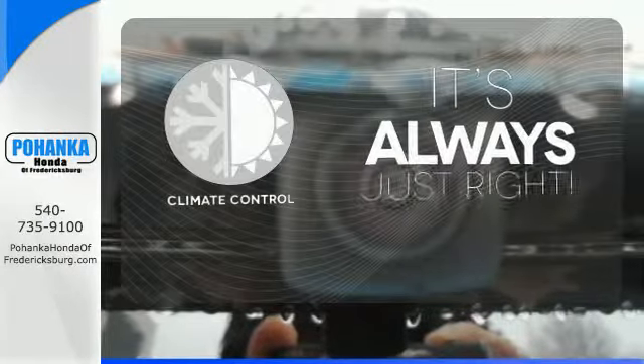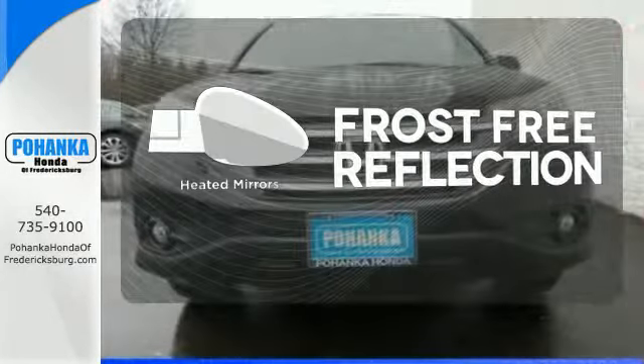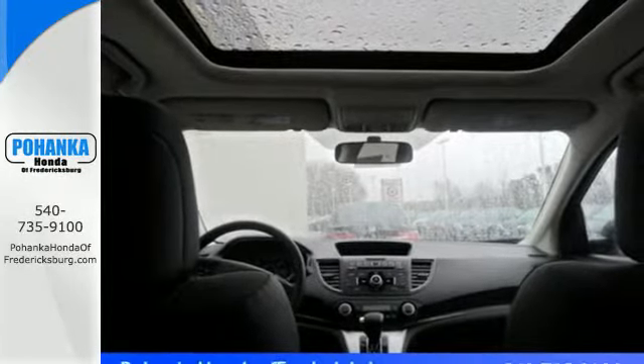Set it and forget it with the climate control. Say goodbye to the frost and never leave your car with the heated mirrors. The heated seats keep you comfortable no matter how cold it is. It's easy to drive and family-friendly.